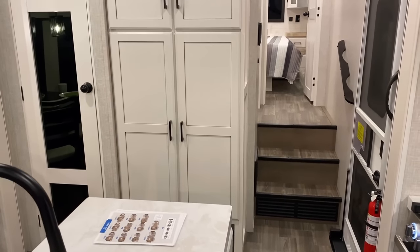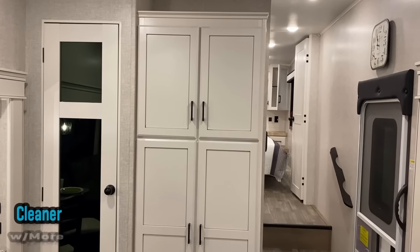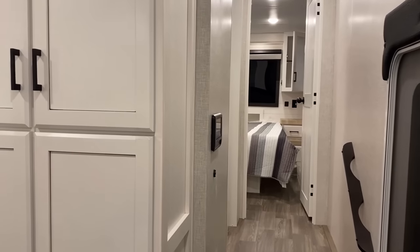Something else you can't really see in the video is they got rid of the bulldog clips that hold the doors and things shut — they're all magnetic now. That's a nice quality-of-life upgrade.